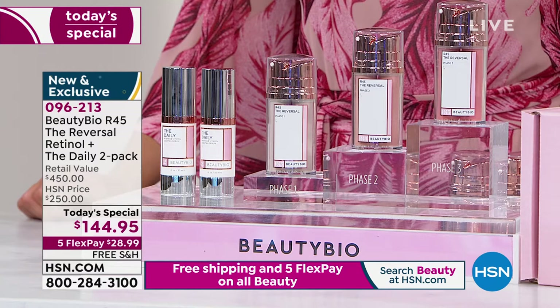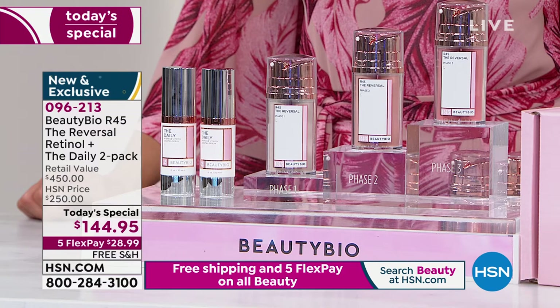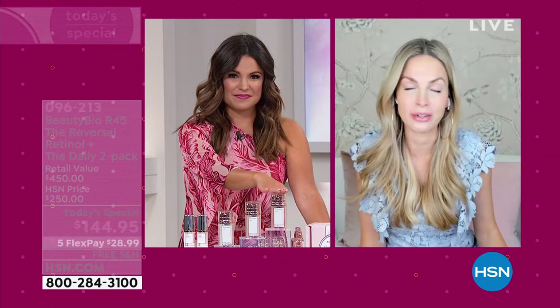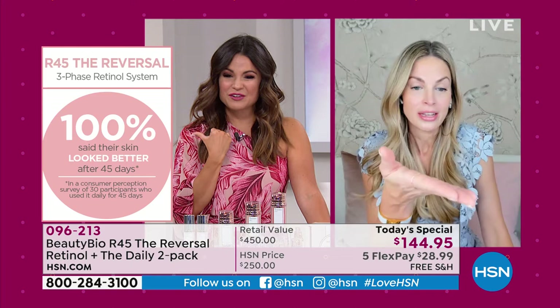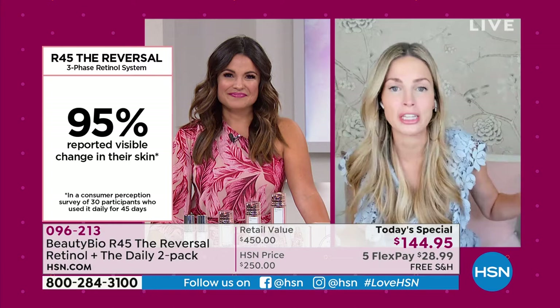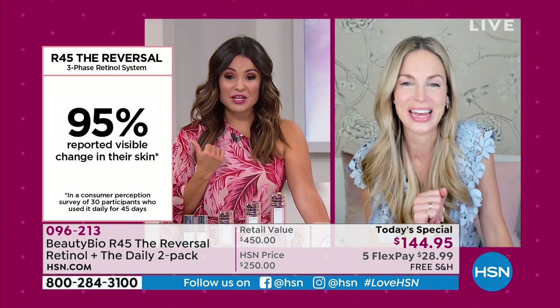Science is what is backing all of the results. Our consumer perception surveys show the step-up system — each phase is 50% stronger. It's like walking, running, sprinting. Every single person saw change and every person would recommend it to a friend. Please take a before image. This is a boost, not replacing your skincare — it's like a booster. You wouldn't get a spa treatment every day; it's powerful and you only do it twice a year. But no downtime — 95% saw visible change to their skin.